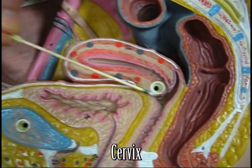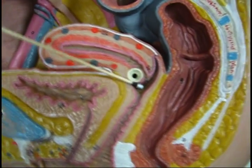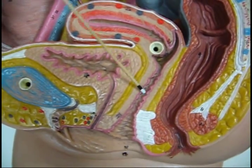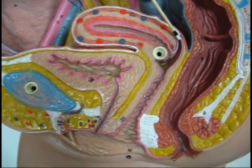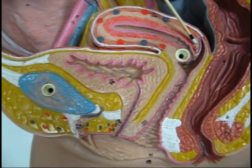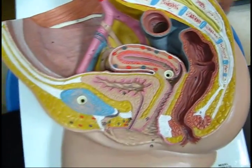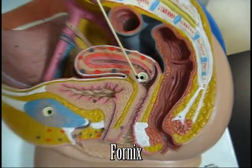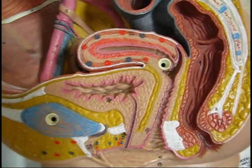Here we have the cervix protruding down into the vaginal cavity. Here's the vagina, and there's the rugae of the vagina — the ridges. There is the groove around the cervix. The cervix is like a hand pushing down, so there's a moat, a groove around it. That groove is the fornix.